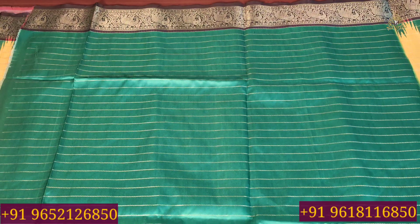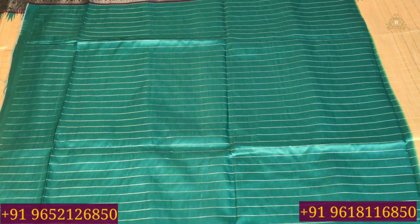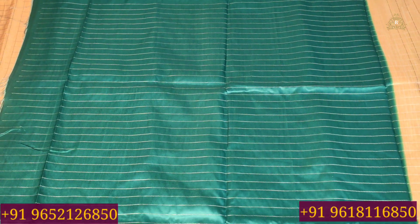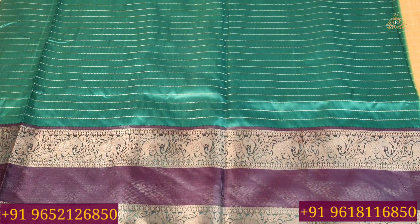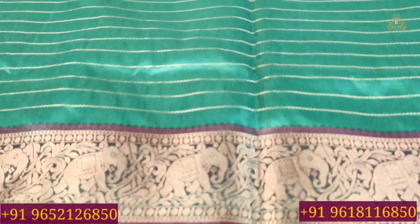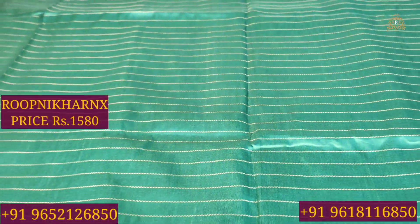And also, you can see the blouse will be in contrast color combination. As you can see, there is a leaf green color combination with gold cherry wing work, and there are stripes and borders on both sides which can be used for hands and neck. These beautiful sarees cost 1,580 rupees per piece.